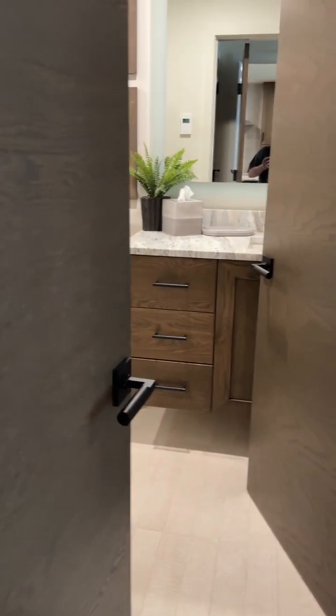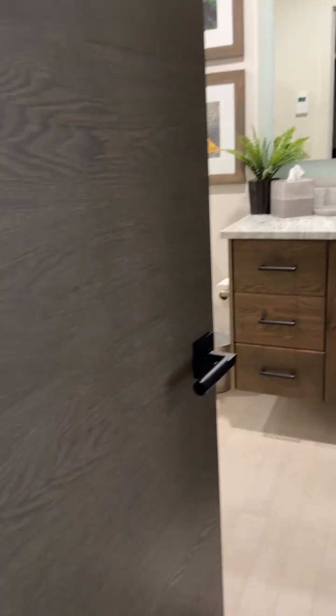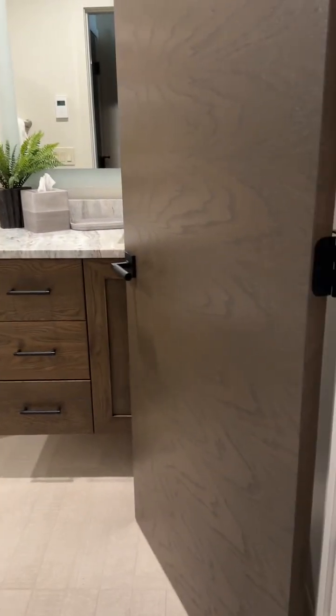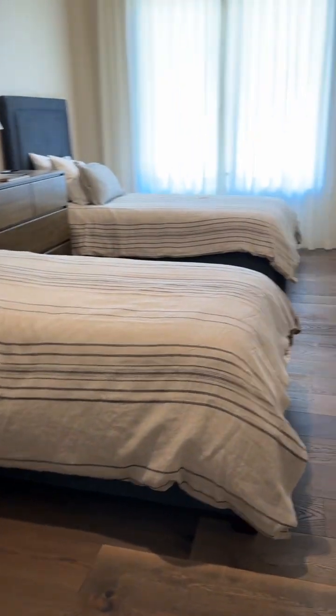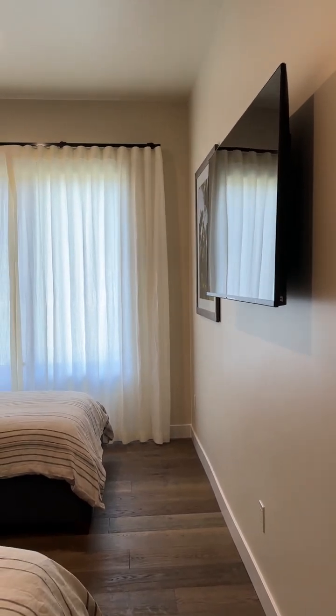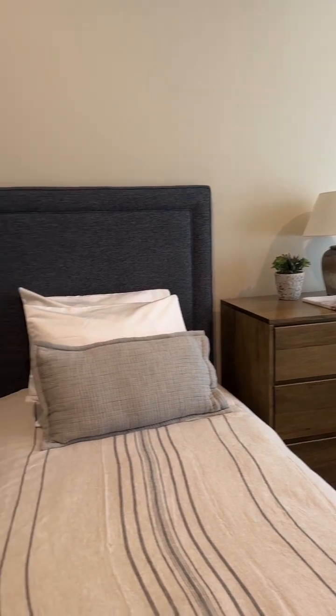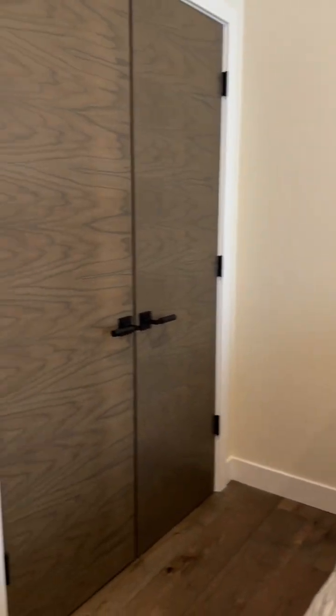Then there is a second bathroom. The second bedroom has basically an en-suite bathroom, so it has a door here that enters into this guest suite, which has a private bathroom. It has two twin beds in this bedroom and a closet here in the bedroom.